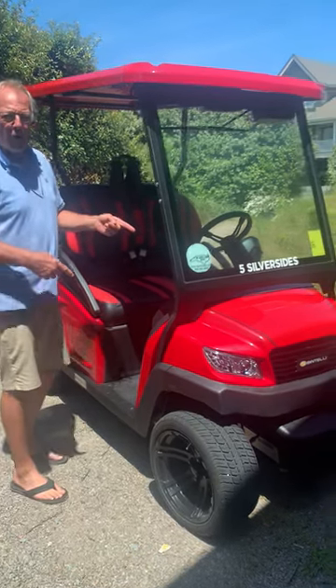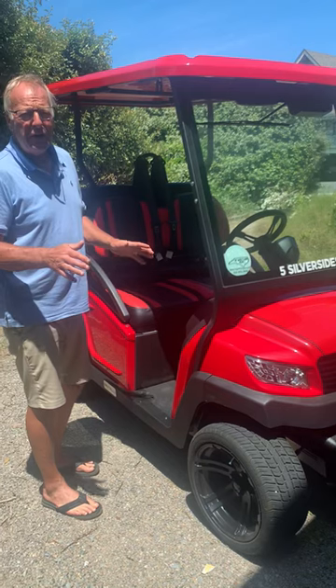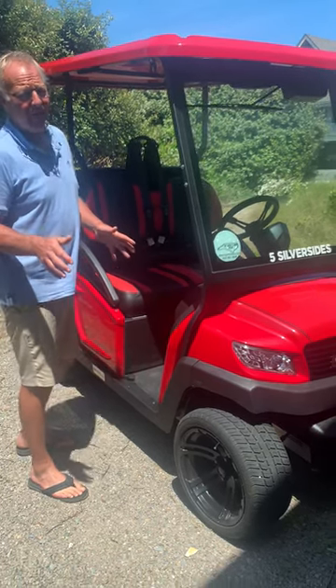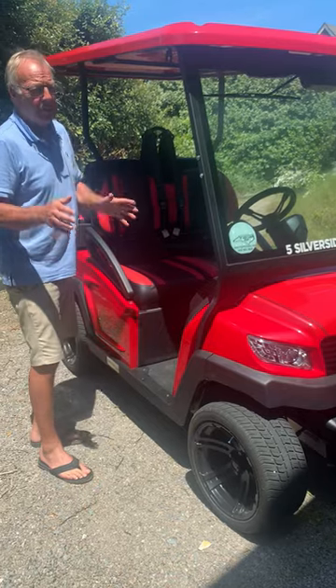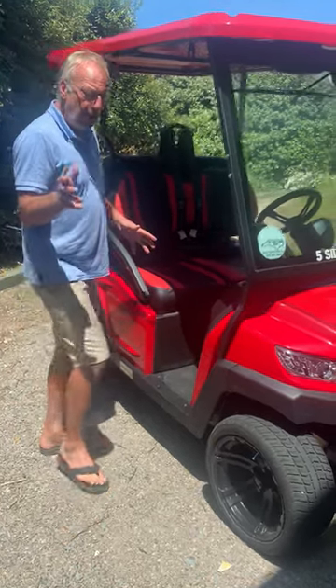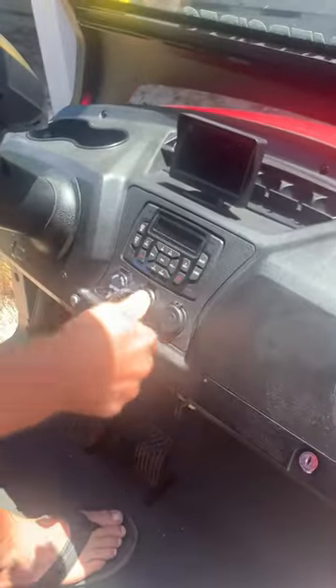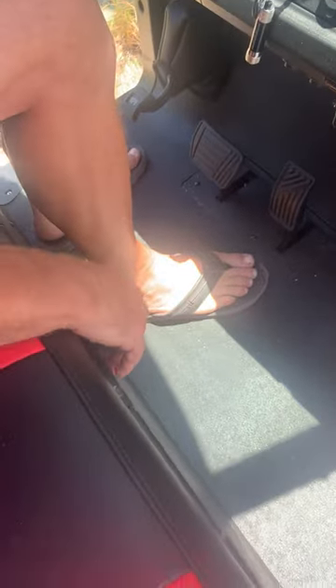Okay y'all, golf cart number two. It's a brand new cart — actually called a low-speed vehicle — and it's nice. Please be careful. It runs the same way as the other golf cart except it's got more bells and whistles, but your key has to be turned on. It does have forward and reverse like the other cart.